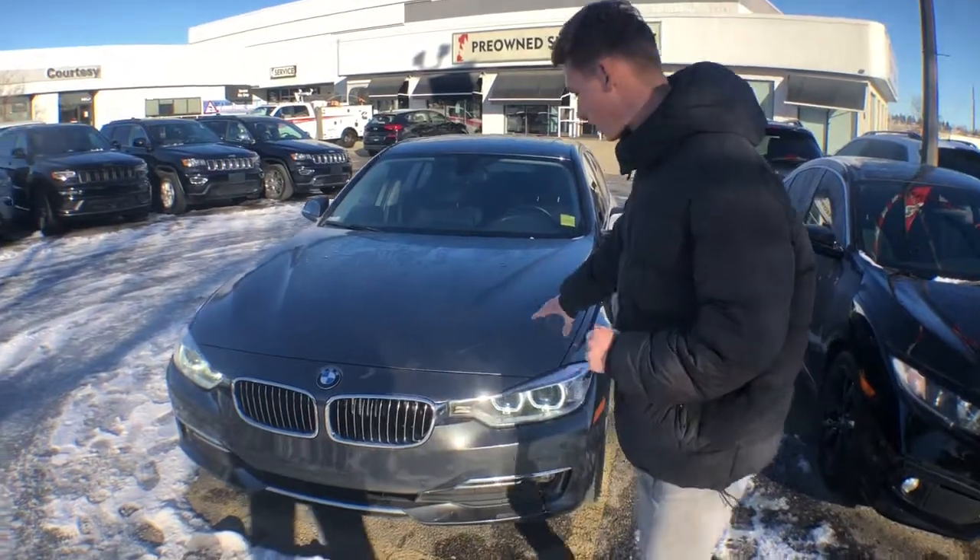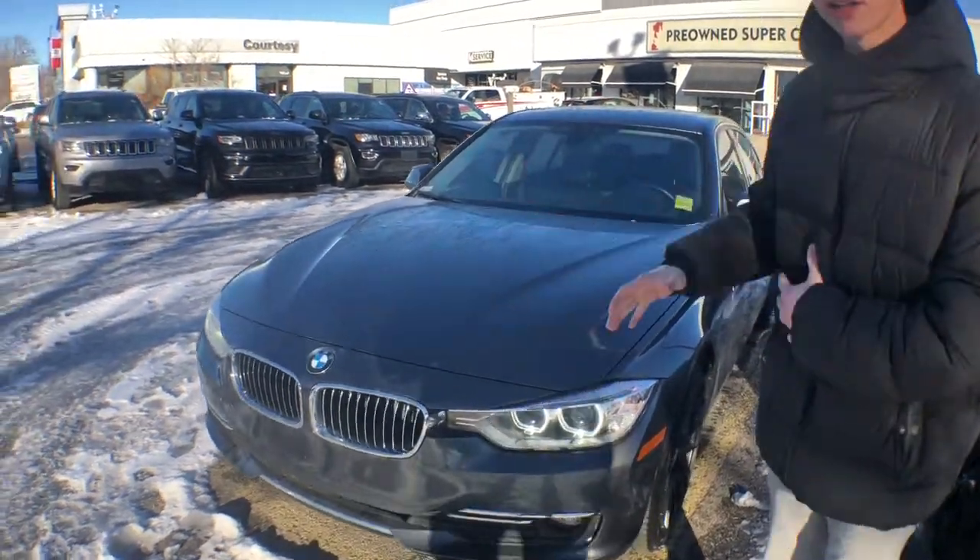Hey buddy, how you doing? Big Harv here down at Courtesy Chrysler Dodge Jeep and Ram, and today I'm going to be showing you the 2014 BMW 320 xDrive diesel. This one obviously, straight away, really good looking front end, no damages on the front.